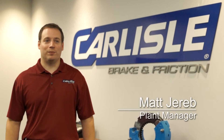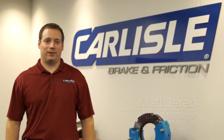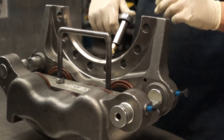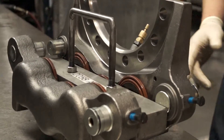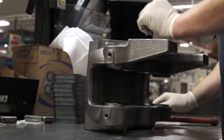The Carlisle Brake and Friction Bloomington Plant is one of a network of facilities worldwide. Carlisle produces severe duty braking, transmission, and hydraulic systems for wet or dry applications. Carlisle serves construction, mining, on-highway, aircraft, and military segments of the marketplace.